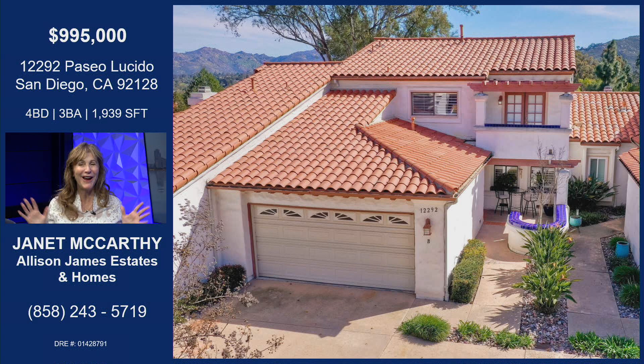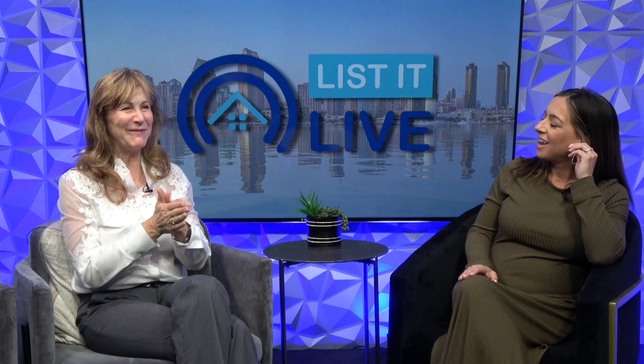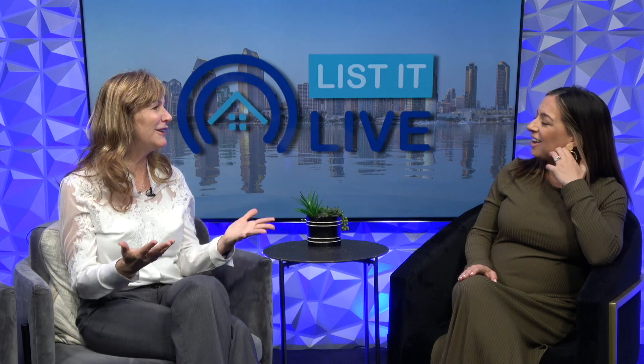Open house weekend, guys — rain or shine. I love your enthusiasm with this house. Come on by — I want to meet you, greet you, and I want you to see the house and everything we have to offer.